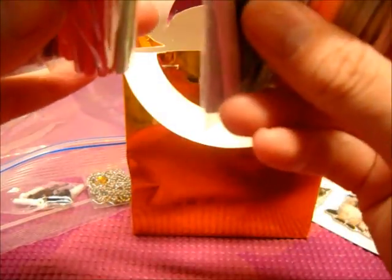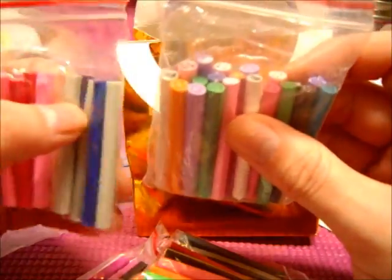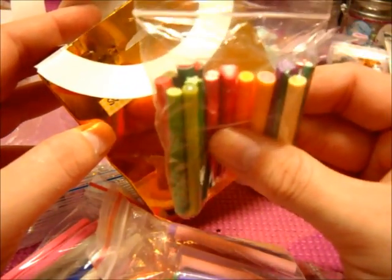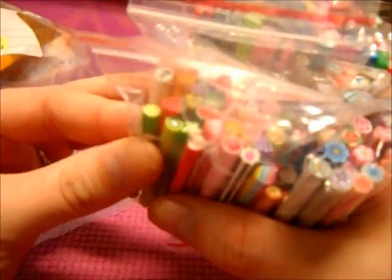Female canes! I am never, ever going to have to buy female canes again. Holy crap — there's so many. I love the flower ones. There's eight packs of female canes! How? Why? You spoiled me. You spoiled me too much.